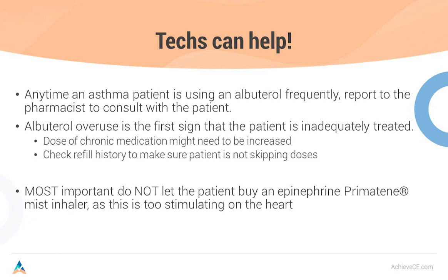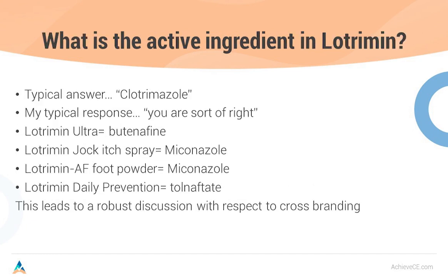Most importantly, do not let this patient buy an epinephrine inhaler — a primatine mist inhaler — because it is too stimulating on the heart. Whenever I have a student pharmacist, I like to practice brand and generic names. I'll ask, 'What's the active ingredient in Lotrimin?' The answer seems to be clotrimazole, but you're only sort of right — it depends on which Lotrimin. Lotrimin Jock Itch Spray is miconazole. Lotrimin AF Foot Powder is also miconazole. Lotrimin Daily Prevention is tolnaftate, which is what we had before we even had the azole antifungals over the counter.